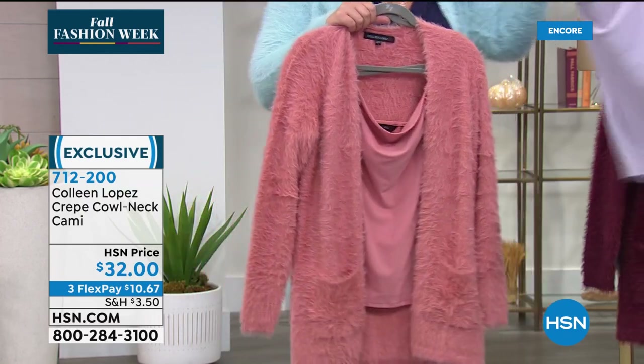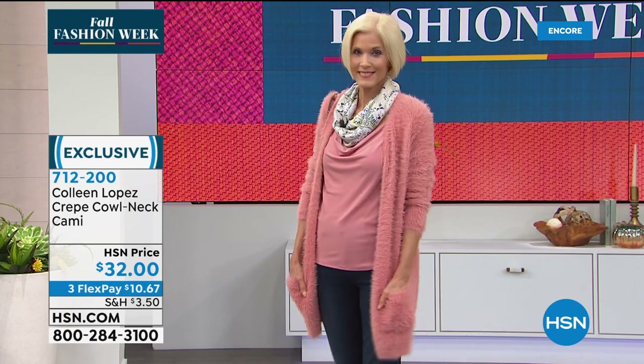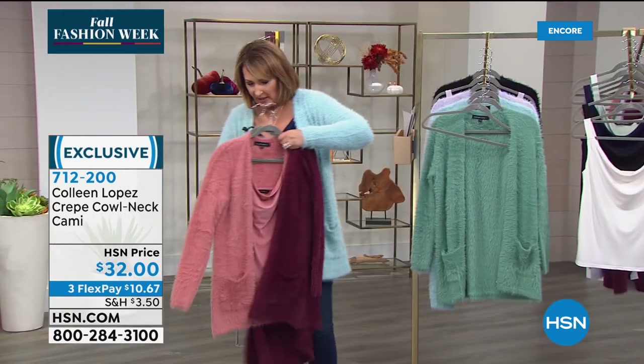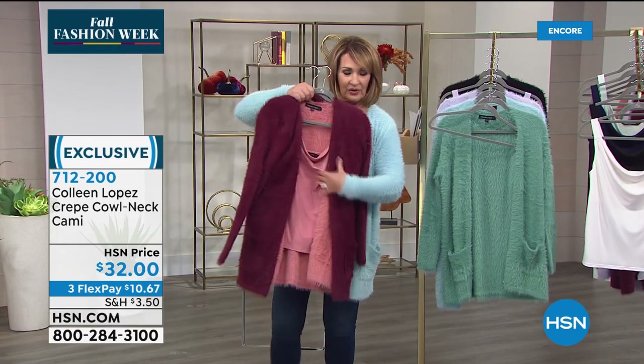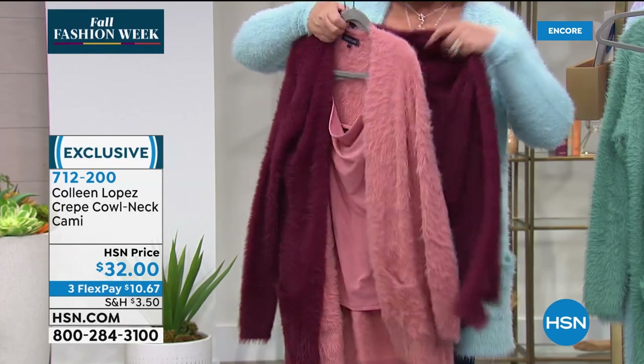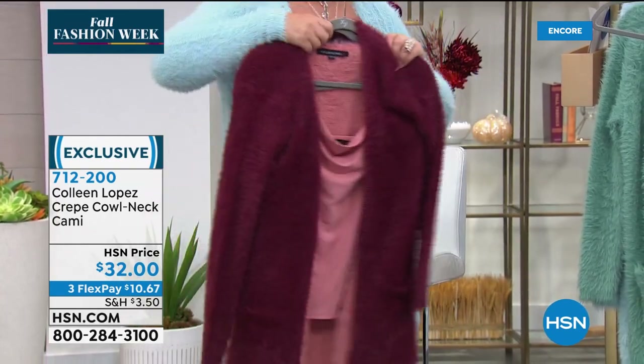I also like the rose tank with the wine sweater — these look super pretty together. But there's also the wine with navy — you can mix and match. So one color in the tank would be the rose, and another color that is dyed to match exactly is the lilac.